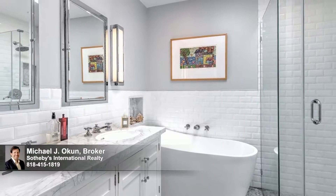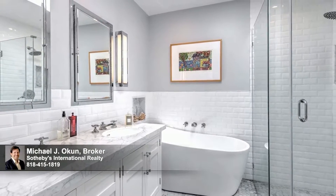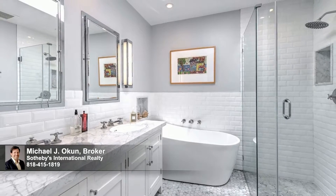The sky-lit modernized master bathroom is the very essence of luxury, with Carrera marble, sleek subway tile, and a deep soaker tub.